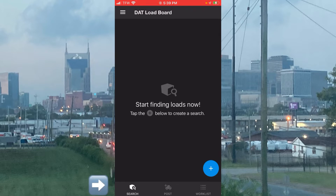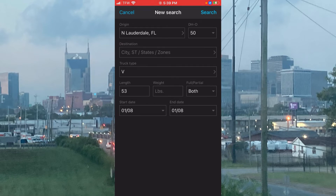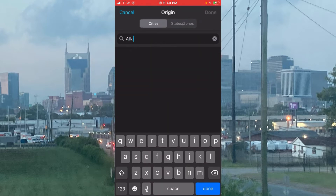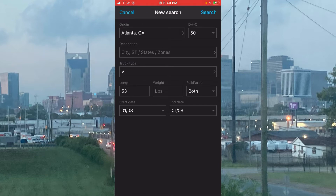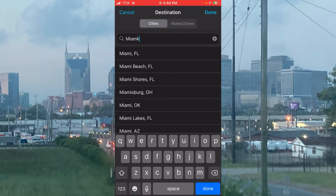To find a load, go down to the bottom and hit the search option — it's already selected. Then go to the bottom right and hit the blue plus symbol to hit new search. This screen is where you put in your information to find a load. Where it says origin, you put in the city and state you're currently in — we're going to put Atlanta, Georgia. Then we're going to put 50 miles deadhead. Deadhead is basically how far you're willing to travel empty to pick up a load without getting paid. For destination, we're going to put Miami, Florida.